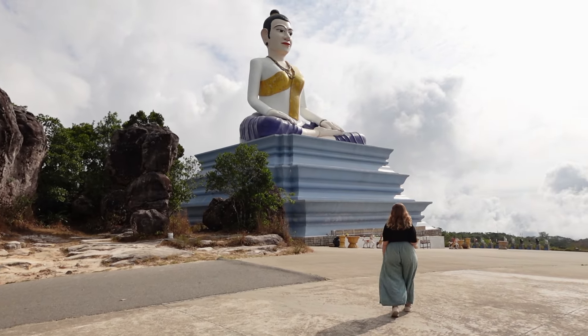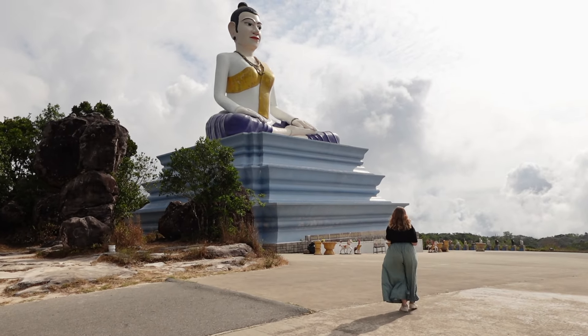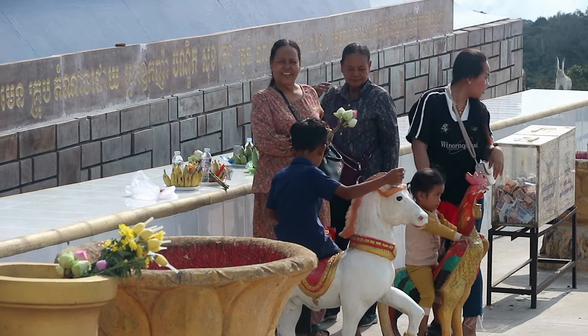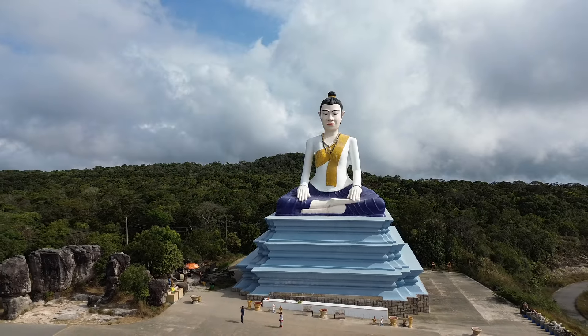We have just stopped at this beautiful statue you can see behind us. This statue is actually of a Cambodian goddess, and she is believed to be a protector of people, especially in this southern Cambodian region of Kampot, Kep, and other provinces. It's a really nice statue — very tall. You can see it coming from far away as you're driving along the roads.